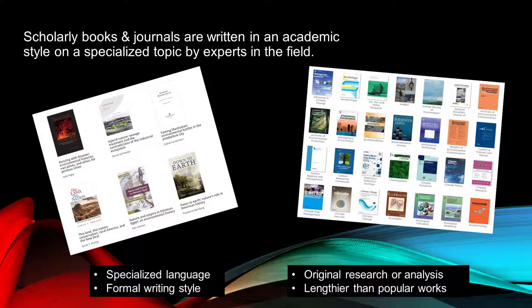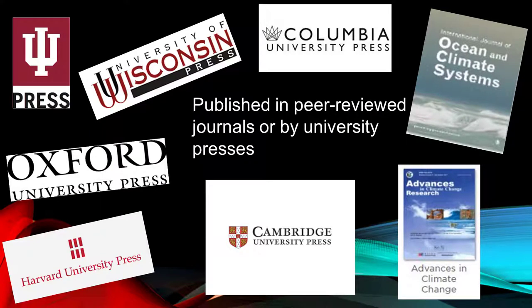Scholarly books and journals are written in an academic style on a specialized topic. Scholarly resources are written by researchers who are experts in their field, and their research benefits other researchers. They use specialized language for the field and a formal writing style. Results of original research or original analysis are presented in the text. Scholarly research is typically lengthier than popular works.